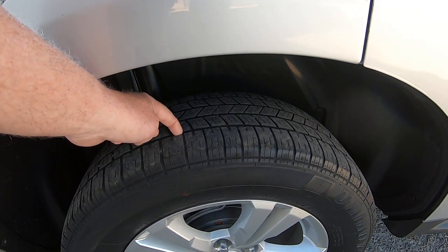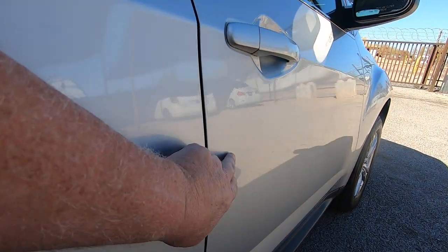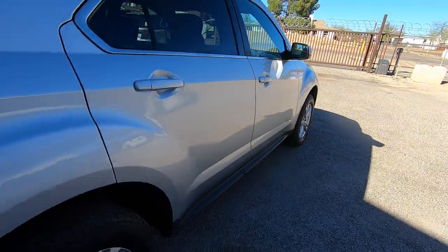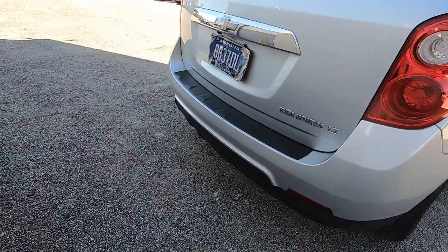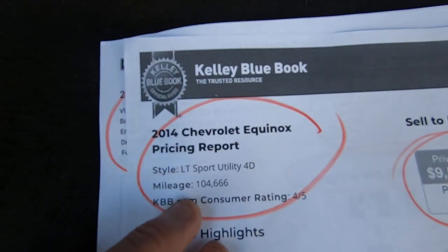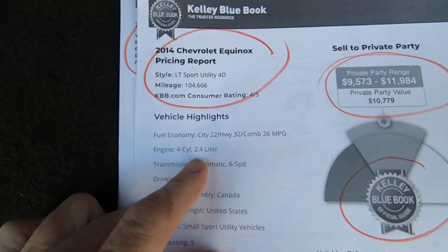Tires look like they're probably about 50% tread. I can see a little door ding right there, and a little scrape right here — a little ding. Let's open up the hatch and I'll show you the Kelly Blue Book and the Carfax here real quick. The more information the better. So there's a 104,000-mile Equinox, 2.4 liter, front-wheel drive.